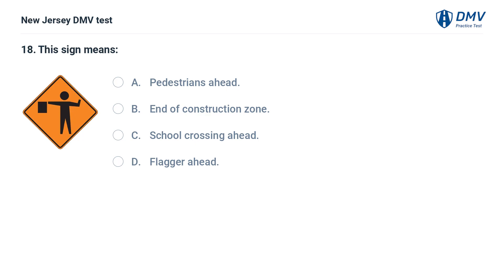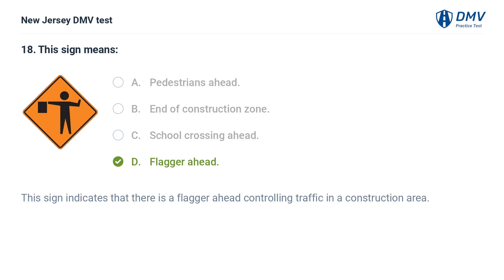This sign means: A. Pedestrians ahead. B. End of construction zone. C. School crossing ahead. D. Flagger ahead. Answer: D. Flagger ahead. This sign indicates that there is a flagger ahead controlling traffic in a construction area.